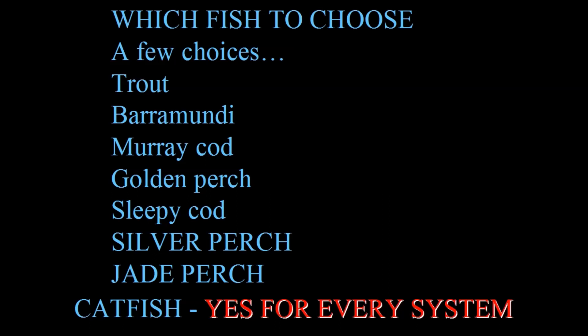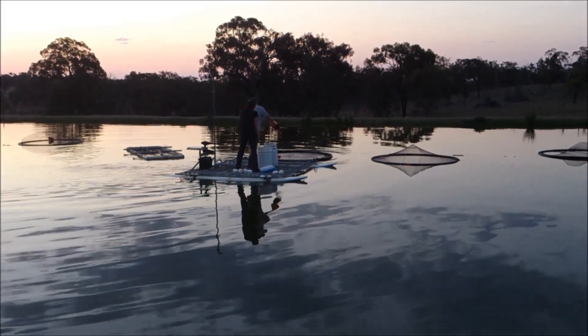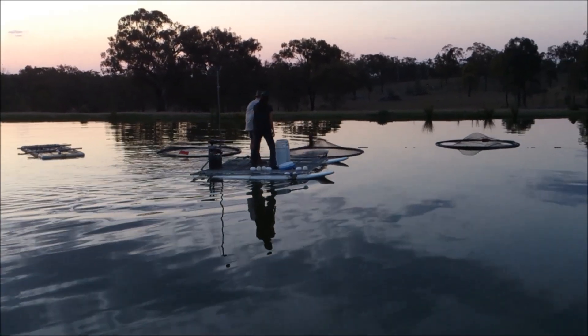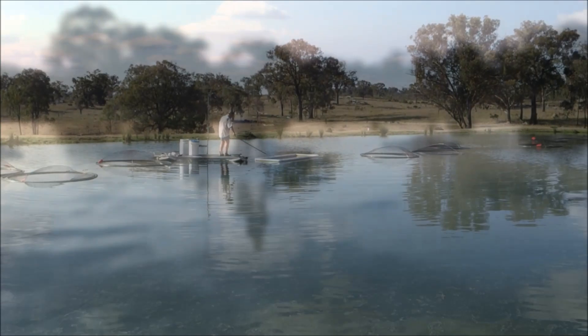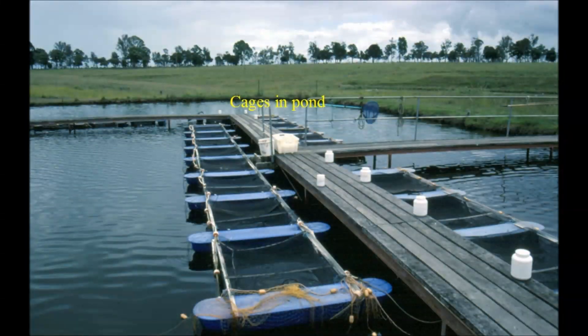I'm going to talk about the species that are suitable for growing in freshwater. There are many different ways to grow fish in freshwater, and apart from catfish which grow in almost any kind of system, you need to consider which of the fish will perform best in your system. Before we talk about the fish, let's have a look at the different types of systems that people grow freshwater fish in. Cage culture in freshwater is fairly common and is very suitable for some of the species that we're going to talk about today.